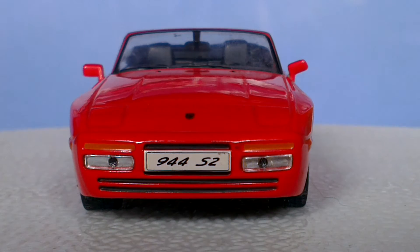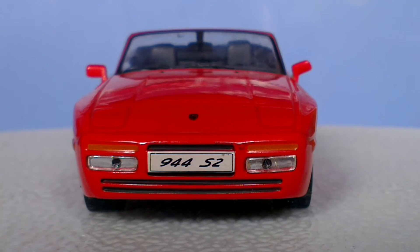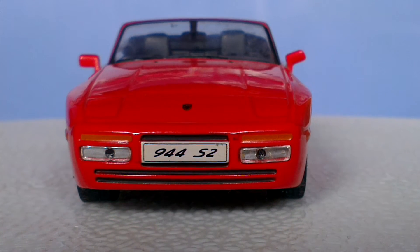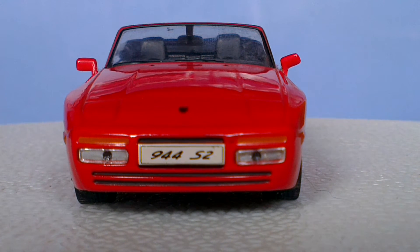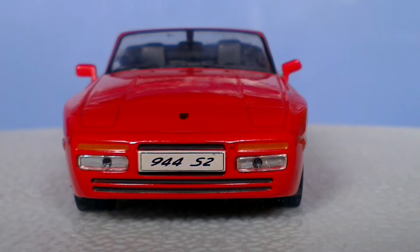Hello and welcome to part 6 of my Porsche 1:43rd scale Porsche collection. In today's video, we are looking at my model of the Porsche 944 S2.